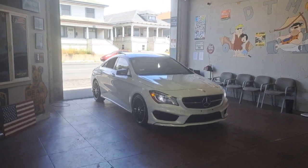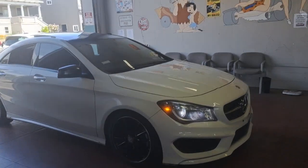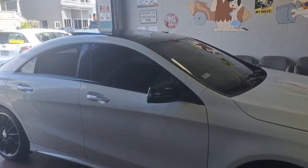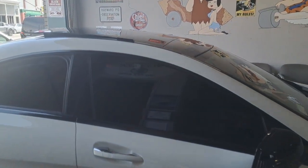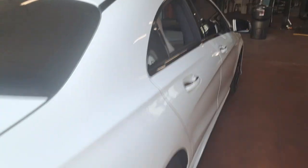We got Naz here with his 2016 Mercedes — just a great-looking little coupe with a white and black motif. He's got his front windows done with super dark limo tint, just got done, so he can't have his window open for us. But we'll peek in — what's happening Naz? He's got his little Mercedes.